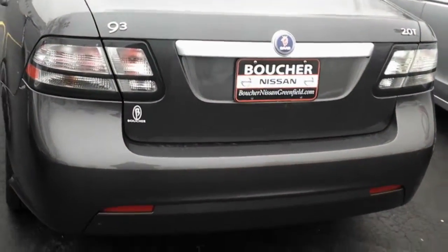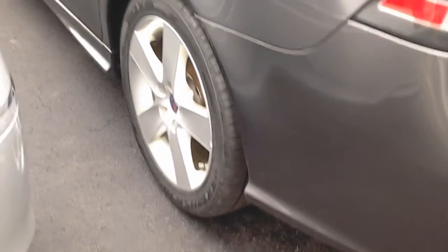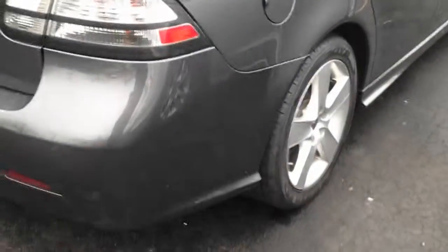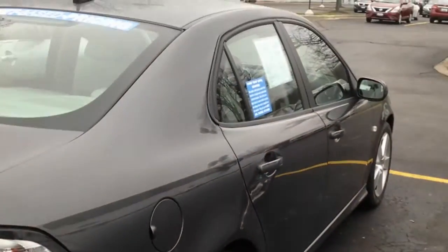The whole car looks awesome — all the rims and tires are in great shape. Yeah, this is a nice car. No door dings, rims are in perfect condition. I don't know if you're gonna find one this clean.